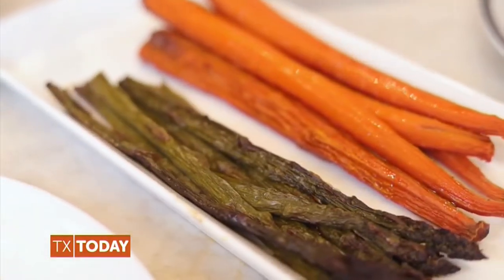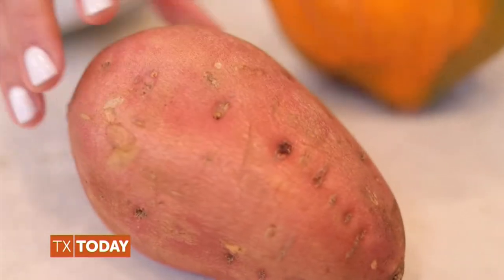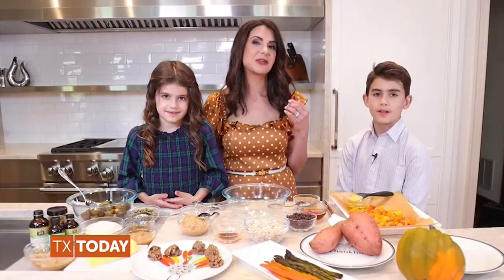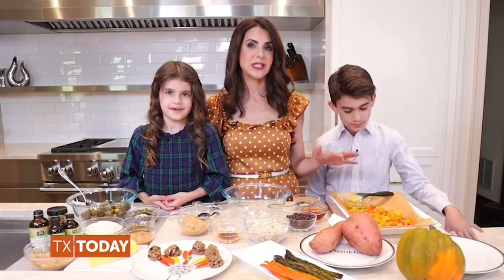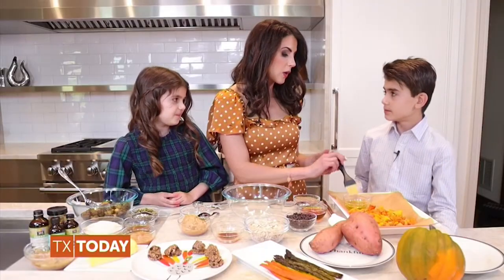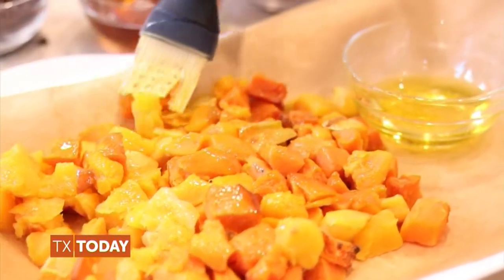Roasted asparagus can be beautiful on its own, and roasted carrots or sweet potatoes are really rich in taste and a bright pop of color. One of our family favorites is the Karina Method winter squash and sweet potato medley. We just got done cubing butternut squash, acorn squash, and sweet potatoes. Landon, I want you to take this brush and lightly coat it with olive oil so you can control how much olive oil is going on your veggies.